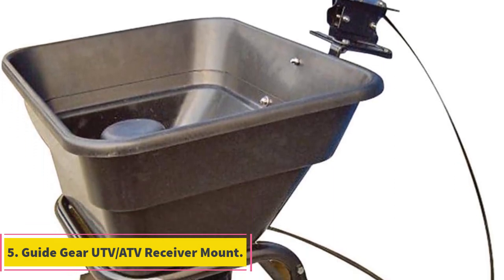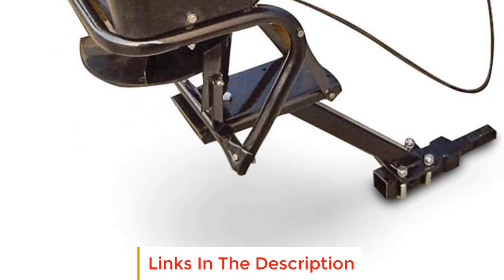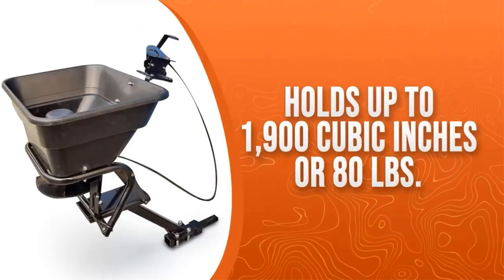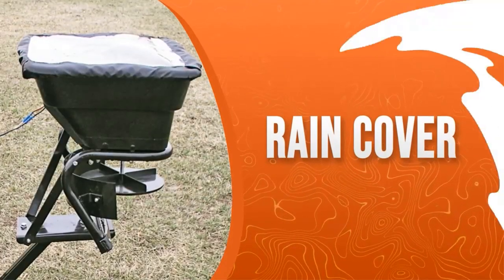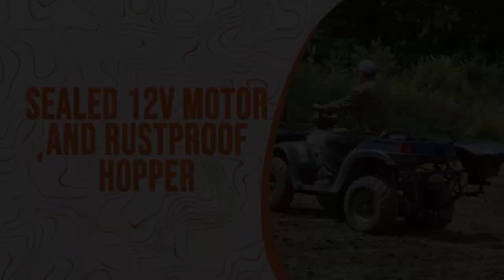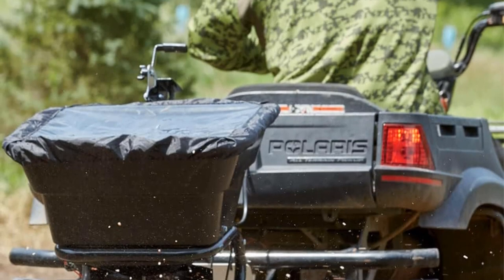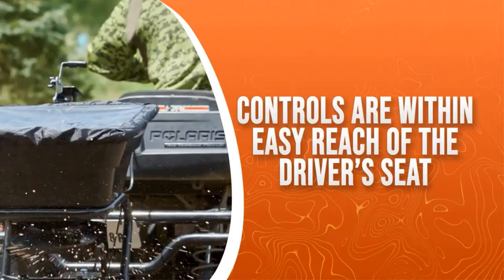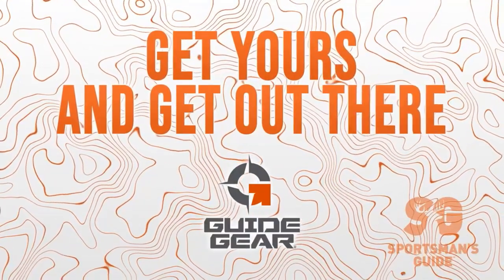Number 5: GuideGear UTV/ATV Receiver Mount Spreader Seeder. The GuideGear UTV/ATV Receiver Mount Spreader Seeder is an efficient tool designed to simplify the process of seeding and spreading on your land, eliminating the manual effort and hassle associated with seeding by hand. This spreader is specifically crafted for UTVs and ATVs, seamlessly integrating into their two-inch receiver hitch for quick and easy installation, taking just seconds to set up. Featuring an 80-pound capacity tank, this spreader is capable of efficiently broadcasting seeds over a wide area, approximately 12 feet in width. It is equipped with a rain cover, providing protection against adverse weather conditions such as rain, sleet, and snow, ensuring that your spreading activities can continue even in less than ideal weather.